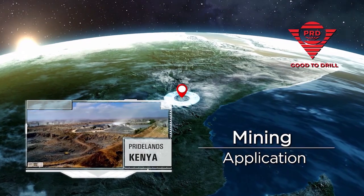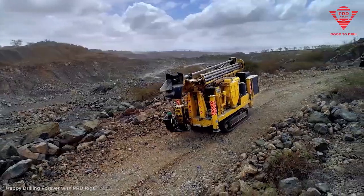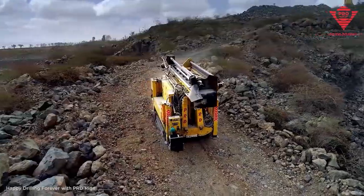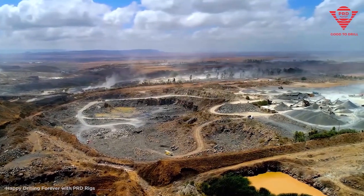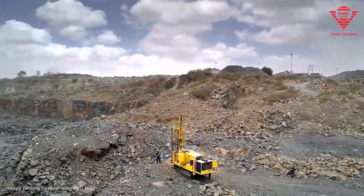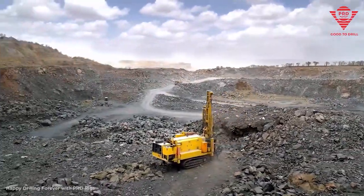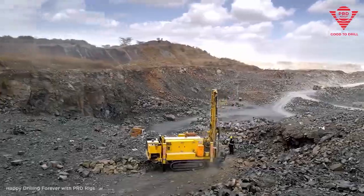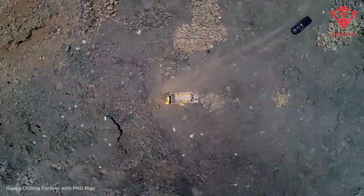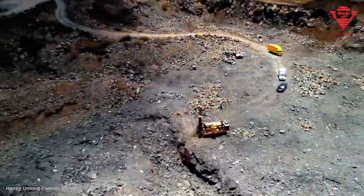Introducing the PRDBH-15100 — the middleweight champion in mining blast hole drilling. With 6,000 kg of pulldown force and a single pass depth of 4 meters, this blast hole rig outperforms expectations. Drilling in mines is no longer a strenuous task — the BH-15100 offers a drilling capacity of 4 to 6 inches in diameter and a maximum depth of 16 meters.